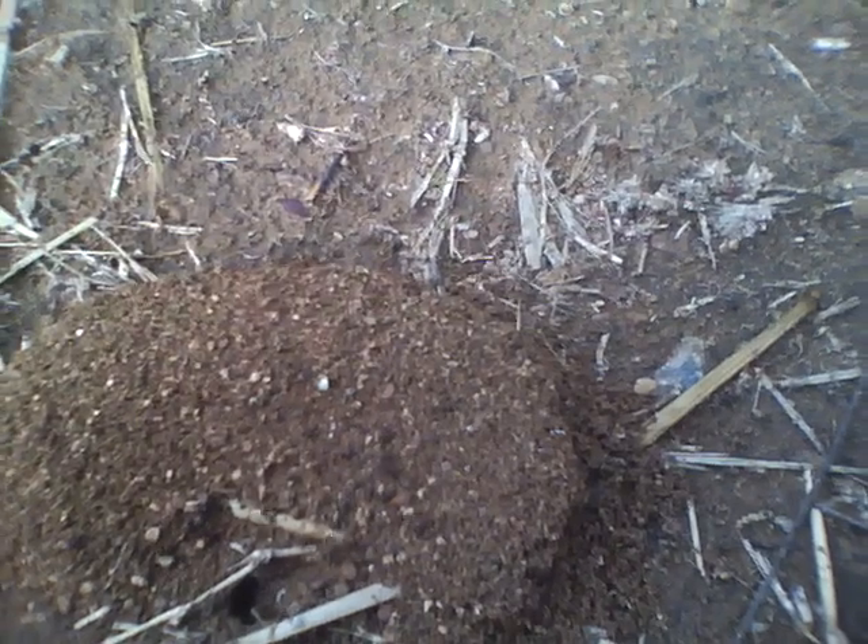They are busy opening up the soil. They are getting little particles out, creating a crevice inside, a little hollow. And such hollows increase the air supply to the roots.